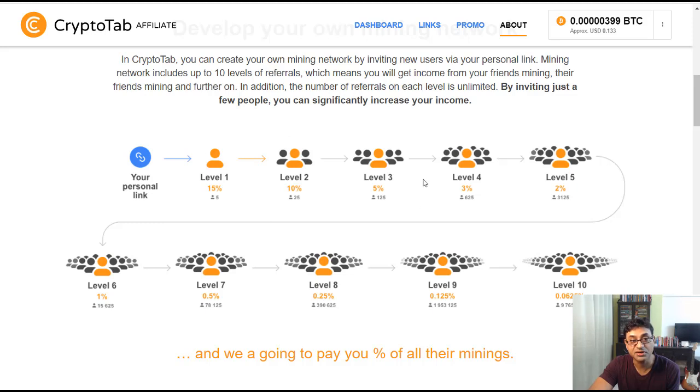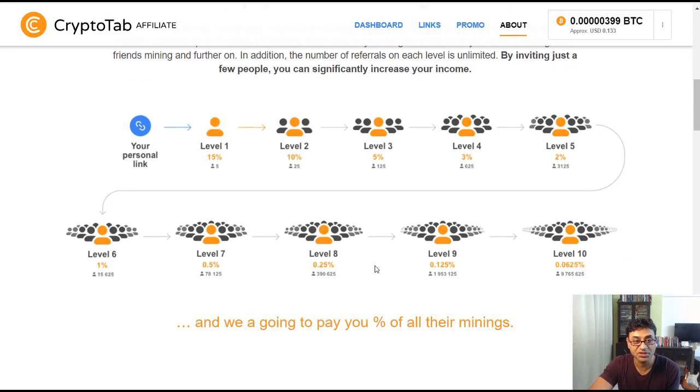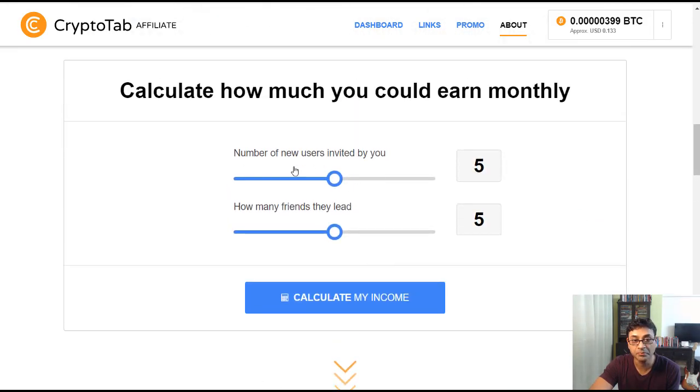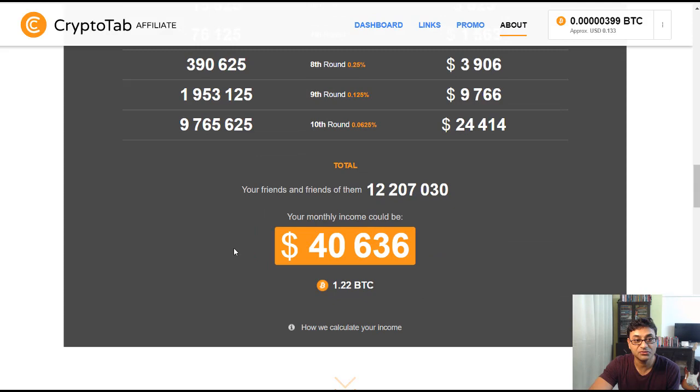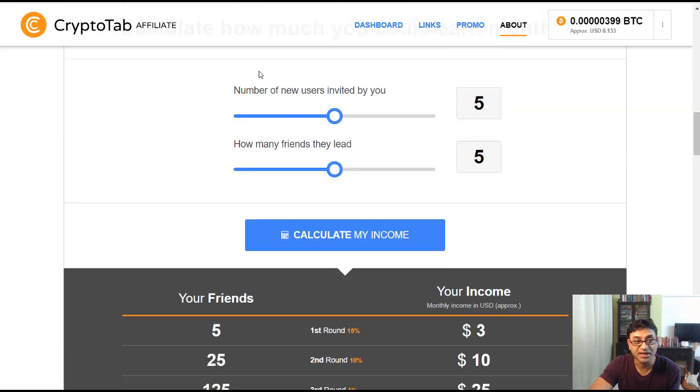You keep getting commissions from people down the line — second, third, fourth, all the way to level ten or eleven. This uses the power of compounding. For example, if you invite five people and each of them invites another five, the projected income shown here is over forty thousand dollars — about 1.2 Bitcoin. My link will be down below.